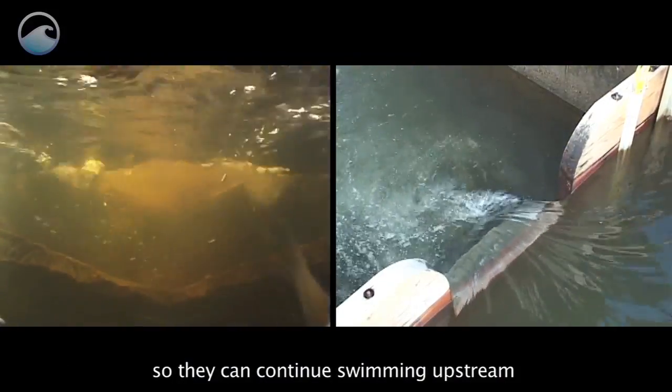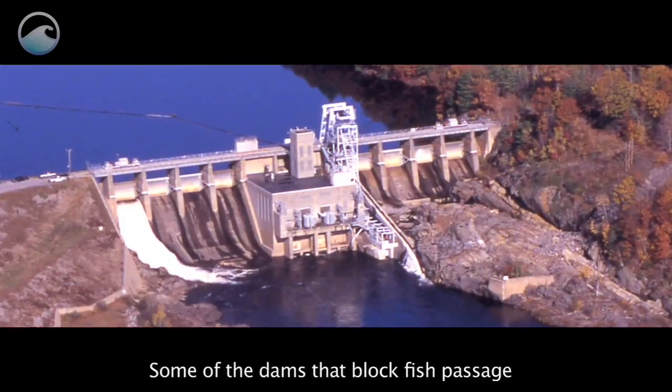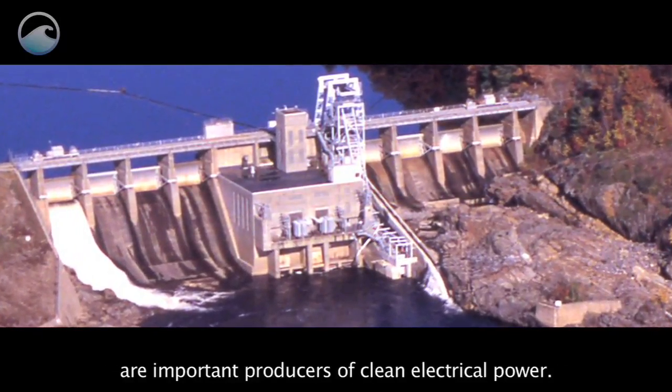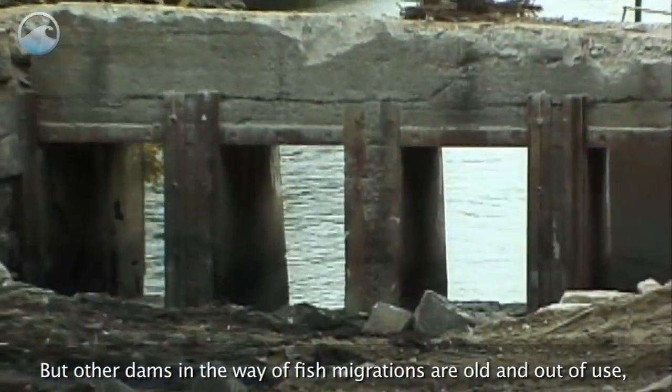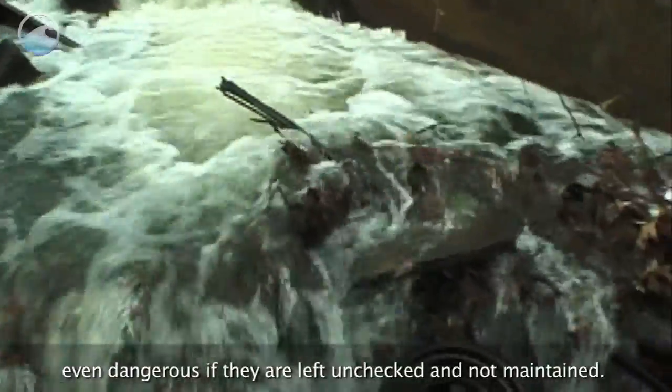Some of the dams that block fish passage are important producers of clean electrical power. But other dams in the way of fish migrations are old and out of use, even dangerous if they are left unchecked and not maintained.